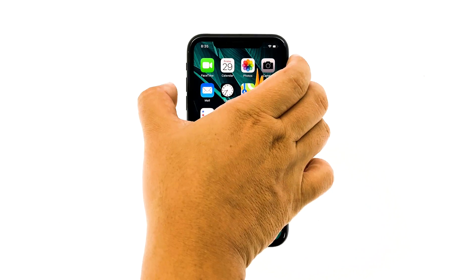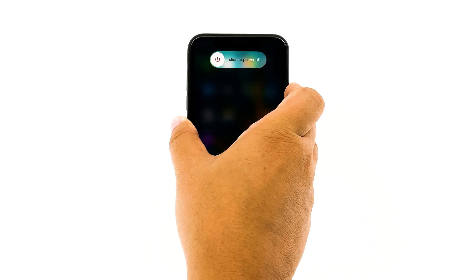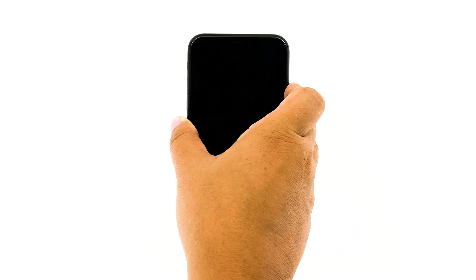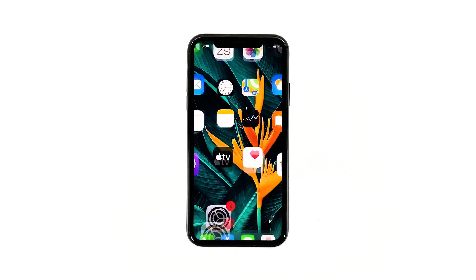To force restart your iPhone, quickly press and release the volume up button, and then do the same for the volume down button. The moment you release the volume down button, press and hold the power key for 15 seconds or until the Apple logo shows. Wait for your iPhone to finish restarting. Once the reboot is finished, try to see if your iPhone still lags and freezes.